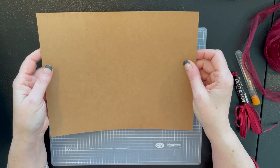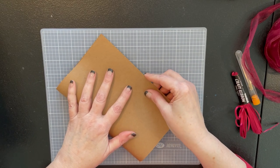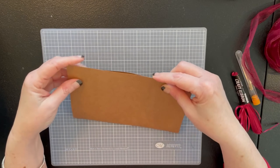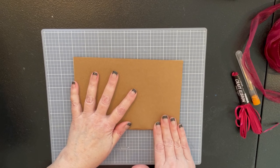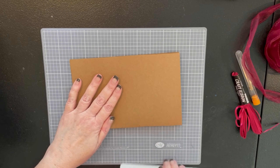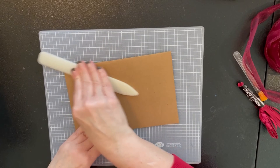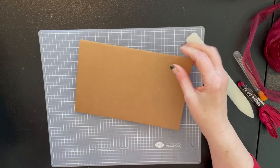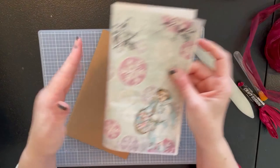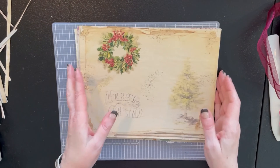We're going to start with a piece of cardstock — we'll fold this in half and this becomes our cover. It's a nice sturdy cardstock. If you wanted something more substantial you could do that, but for a little mini journal this is plenty good. I'm going to take the bone folder and really get our crease down.